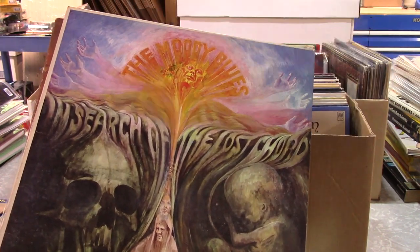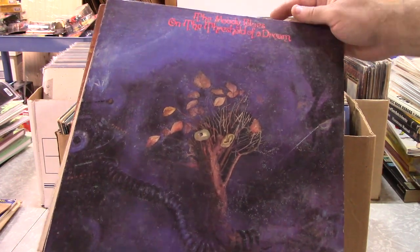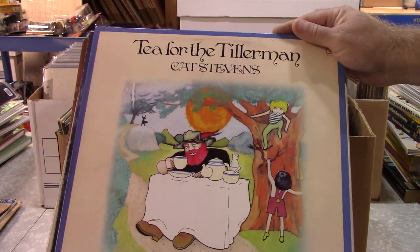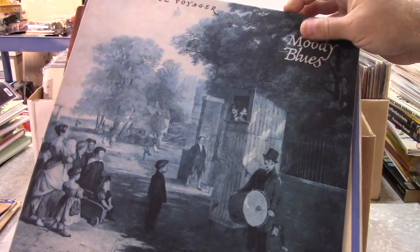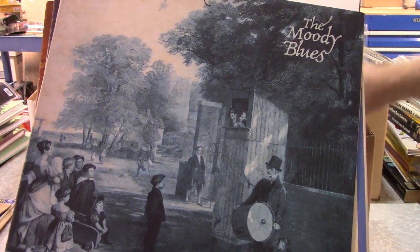I've got to tell you the story — I'm sitting there with Gary and he's telling me how in the good old days he listened to records. He says, 'You know, we'd drink a little something, we'd smoke a little something and we'd put the record on and listen to it.' And if that doesn't sum up the 60s and early 70s, I don't know what does.